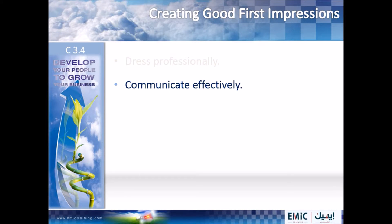Two, communicate effectively. Be willing to listen to your customer's point of view. When possible, call your customer by name and smile. It makes the interaction between the two of you much more personal.